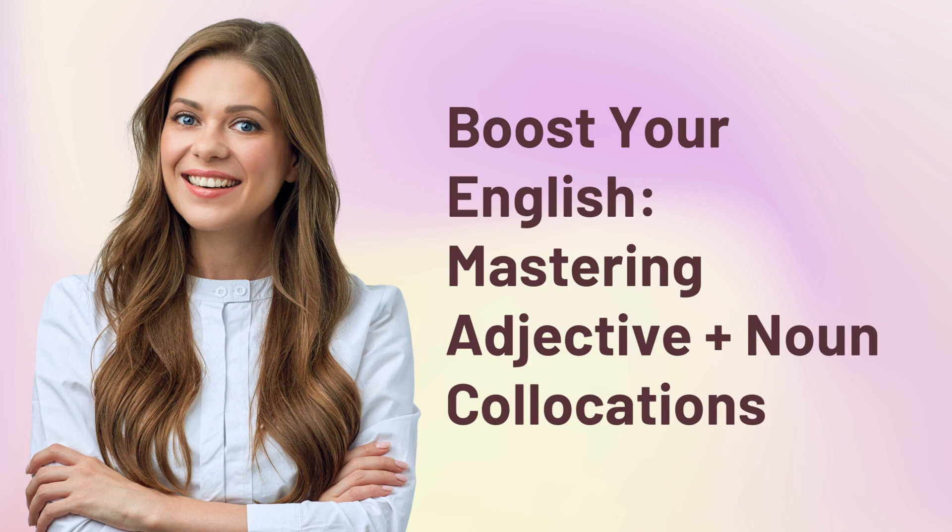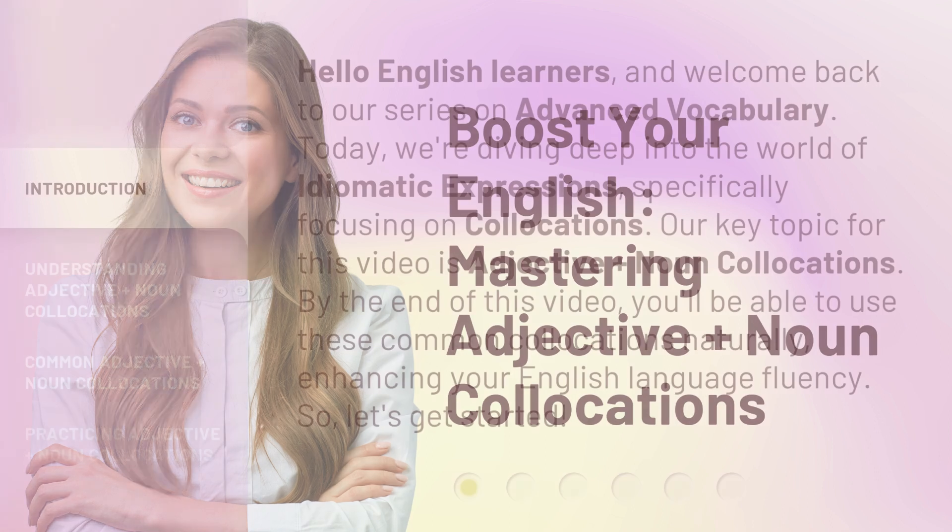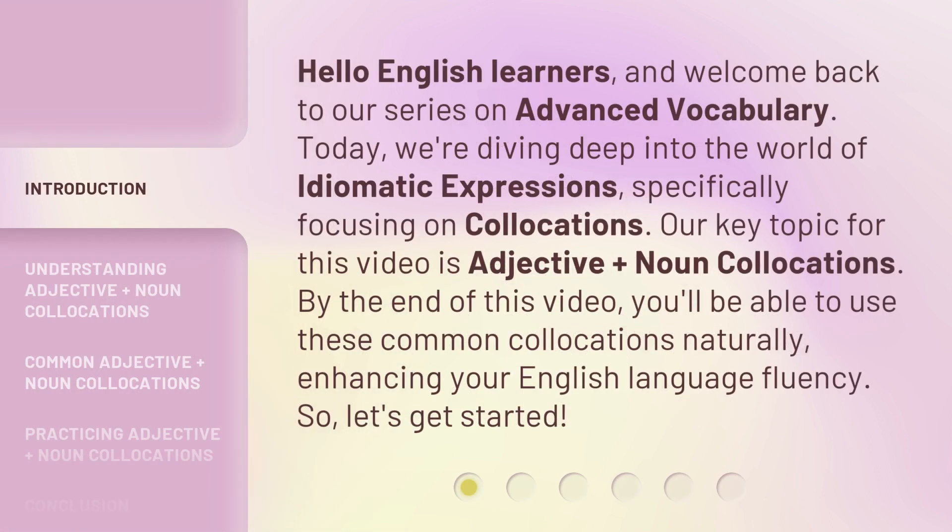Boost Your English — Mastering Adjective Plus Noun Collocations. Hello English learners, and welcome back to our series on Advanced Vocabulary. Today, we're diving deep into the world of idiomatic expressions, specifically focusing on collocations. Our key topic for this video is Adjective Plus Noun Collocations. By the end of this video, you'll be able to use these common collocations naturally, enhancing your English language fluency. So, let's get started.